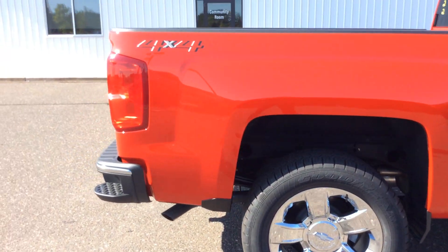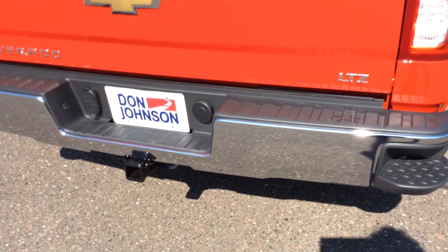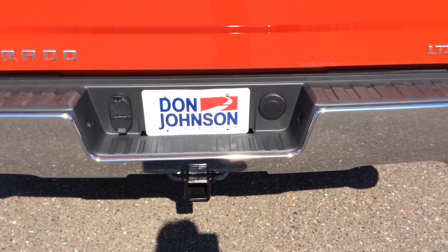As we start to go around the back here, you'll see that the 2018 still has the step-up on the back, the backup camera, and of course they have the trailer and it comes with the 4 and the 7 pin.